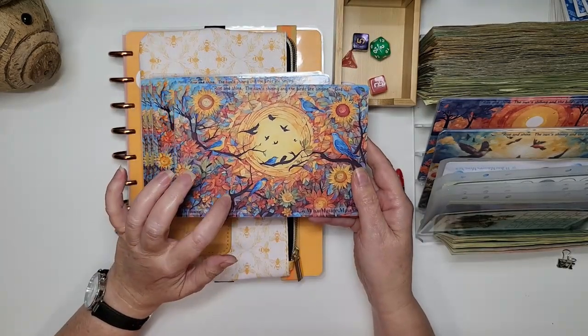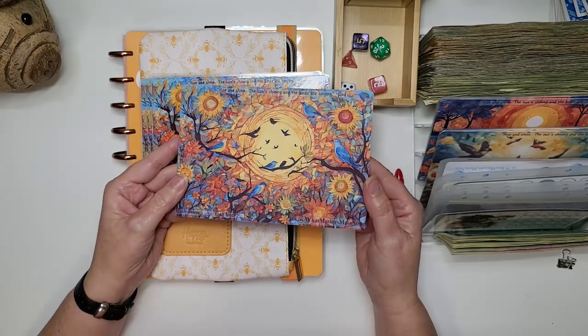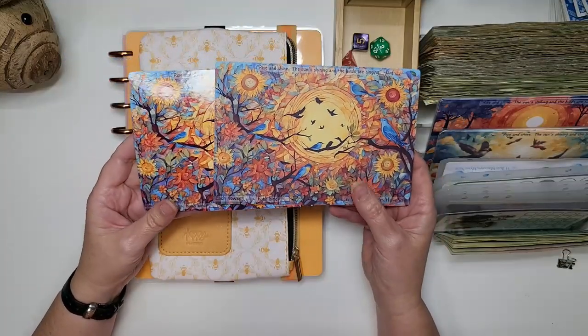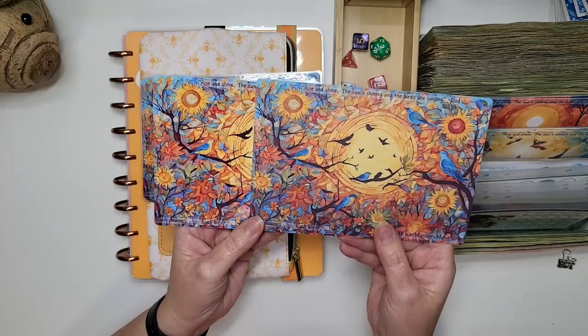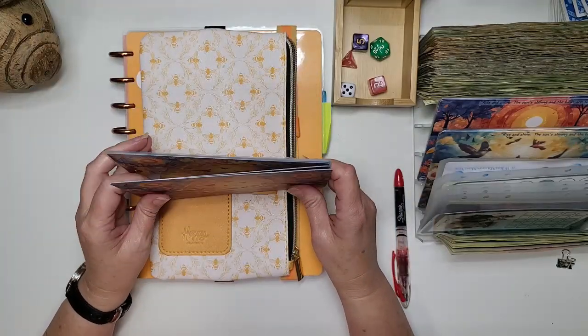And then this is the third option — a matte lamination. The great thing is there is no reflection, so that is a pro. Another pro is it's reusable. The con is you lose some of the color vibrancy. So those are the three options on how they're available online.